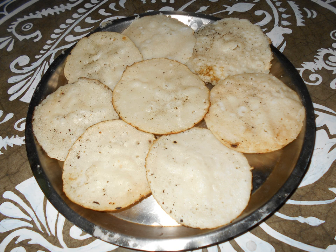In Assam, pitha is a special class of rice preparation generally made only on special occasions like Bihu. Assamese pithas are often made from Bora Saal, a special kind of glutinous rice, or Zali Saal, or sun-dried rice.